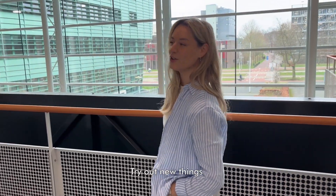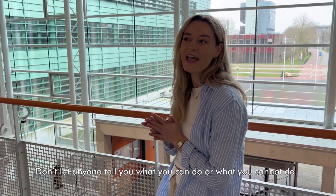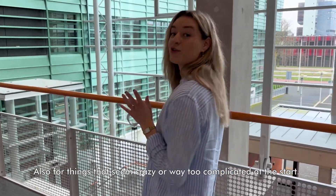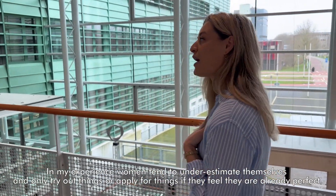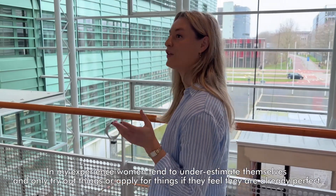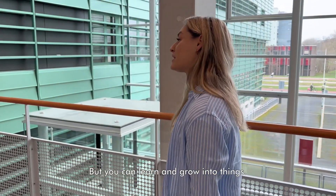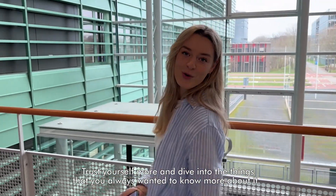Be bold. Try out new things. It does not need to be perfect from the start. Don't let anyone tell you what you can or cannot do — also for things that seem crazy or way too complicated at the start. In my experience, women tend to underestimate themselves and only apply for things if they feel they're already perfect. You can learn and grow into things. So trust yourself more and dive into the things that you always wanted to know more about.